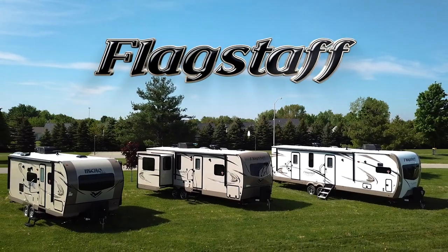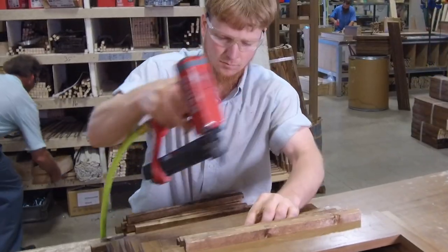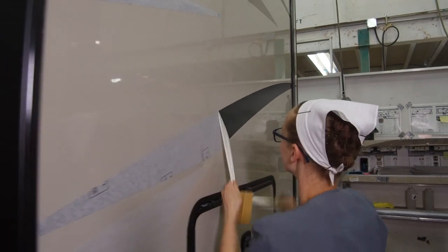Flagstaff is one of the top selling fiberglass trailers in the industry. From our quality construction to our many standard features, let us show you the Flagstaff difference and how we build value in everything we do.